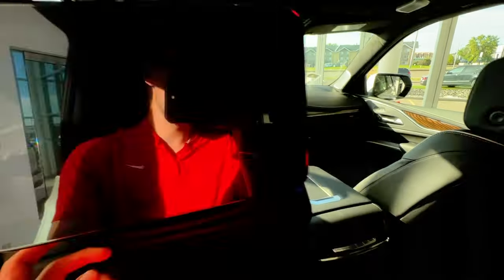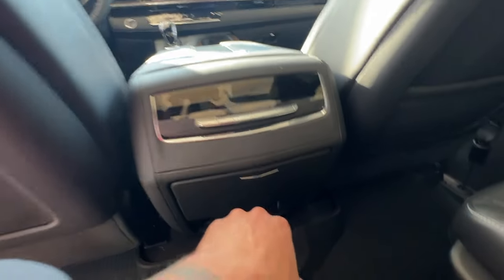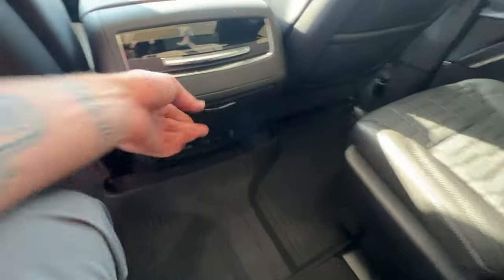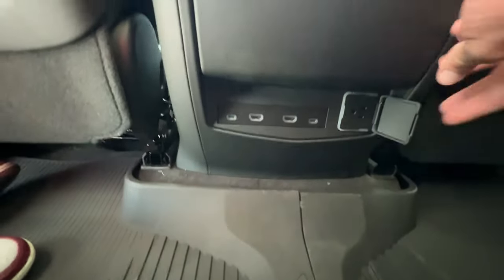As you hop in the back, you'll find some more storage space in the magazine holder in front. Above that, you'll find your infotainment screens back here. Rear climate control options right here with the heated seat buttons on either side. If you press on this, out pops two cup holders for the middle-row captain seat passengers. Further down below, you'll have USB-C charging, two HDMI ports, and an outlet to plug in any streaming services you may use.